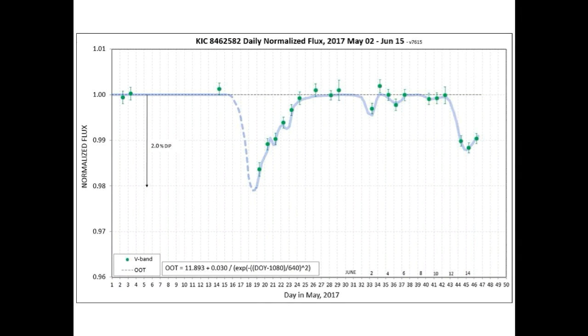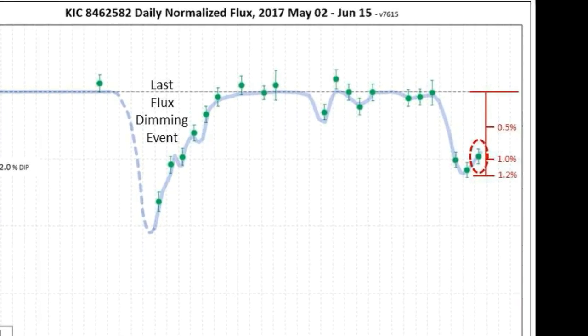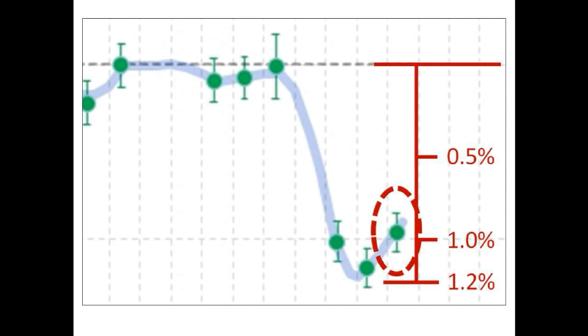Here is the graph showing the normalized flux of Tabby Star. This is the latest flux measurement of the current dimming event taken early this morning. The flux increased slightly, so it's now down approximately one percent, maybe slightly less. This view gives you a closer look at the dimming curve so far.